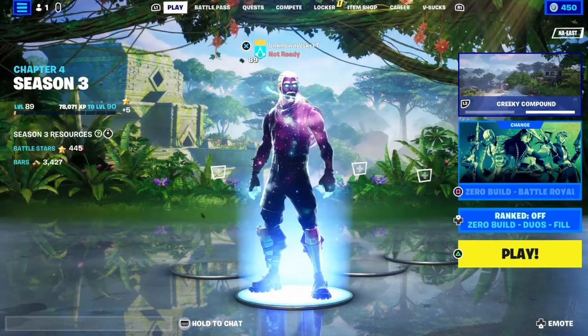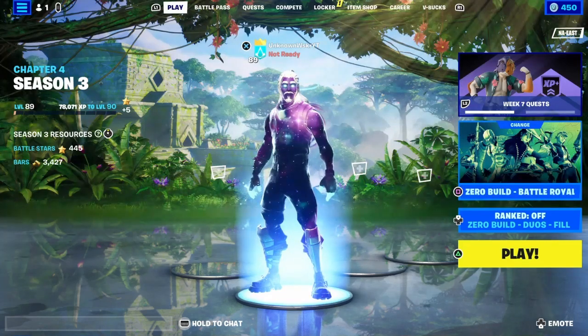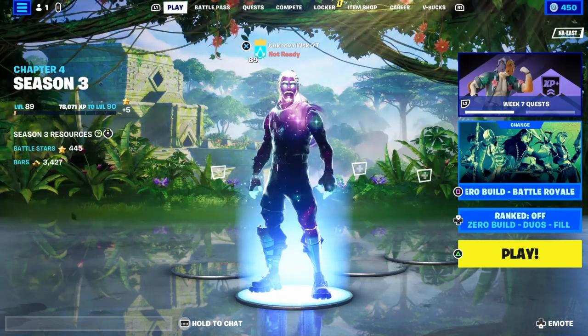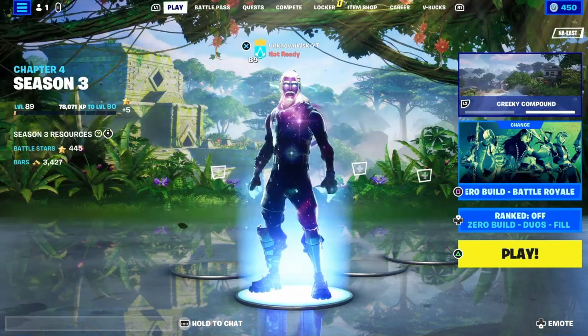Now this is the third way that they changed it. You just gotta go to fn.gg/competitive, click sign in, and link your Epic account.